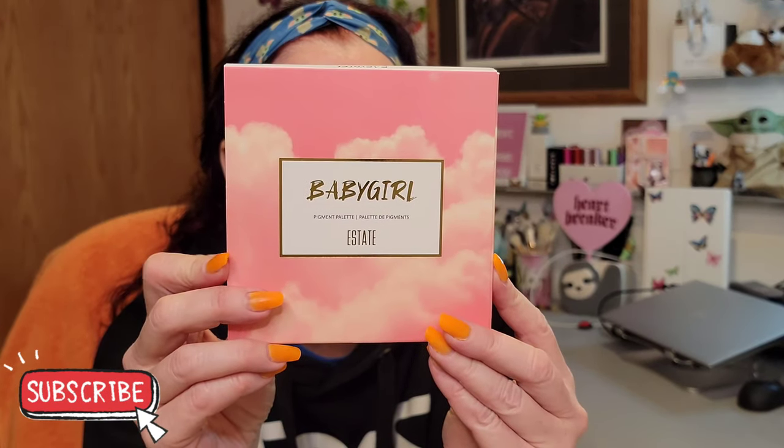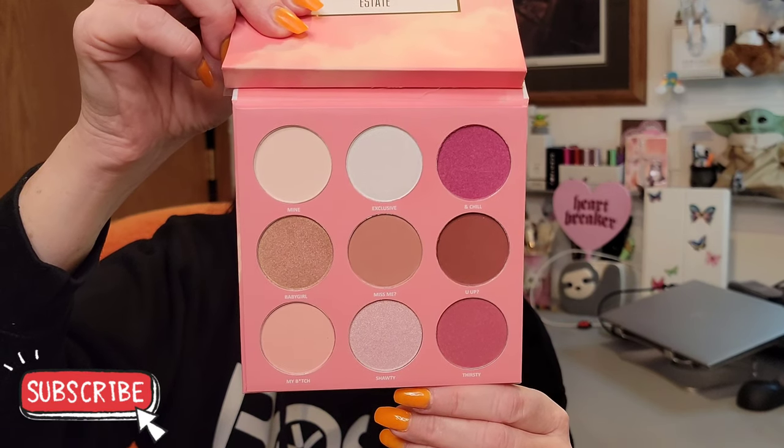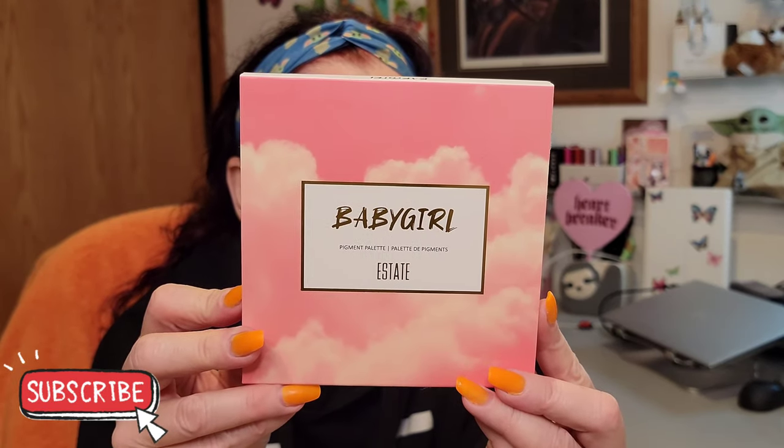The final item is an Estate pigment palette called 'Baby Girl.' It has a mirror and a shade saver. It's a beautiful neutral palette with pinks and neutral shades, and some shimmers. It is highly pigmented. It's honestly so stunning — if I didn't already have very similar shades I would absolutely be keeping this. Estate Cosmetics is out of Canada.